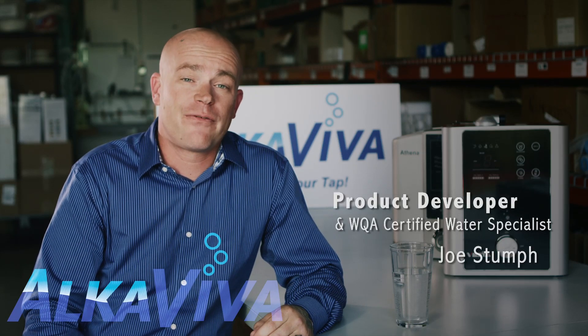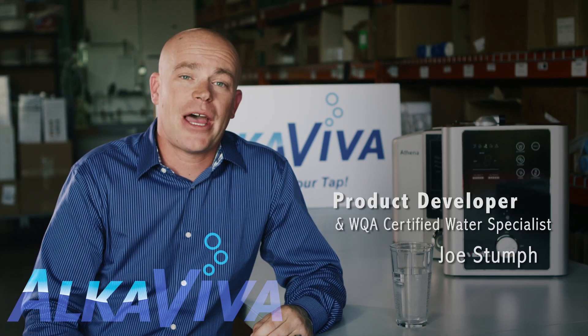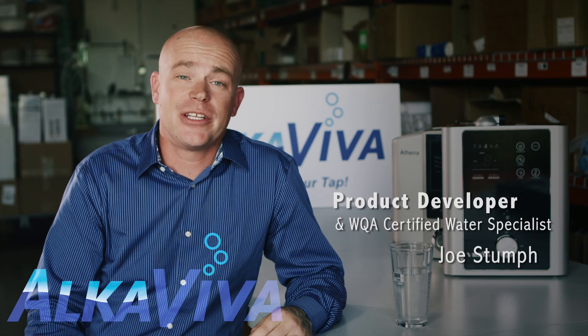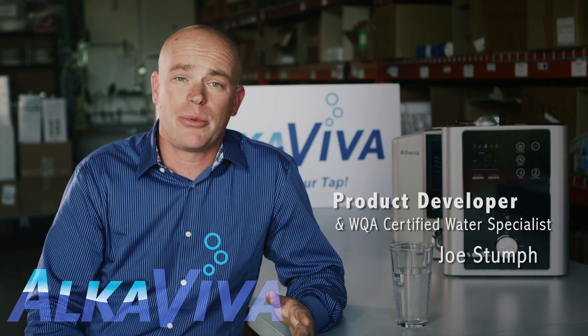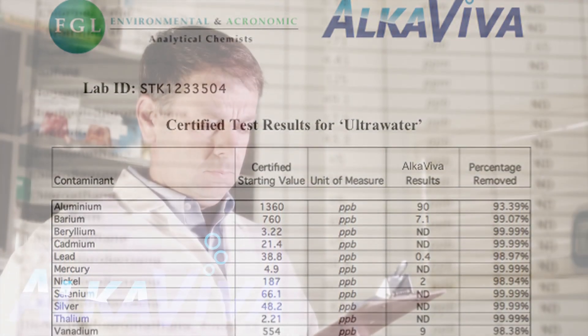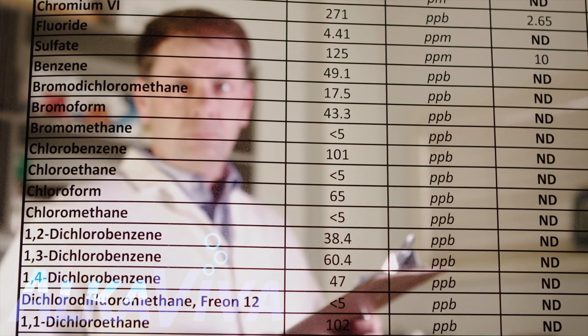I'll never forget the first set of lab reports that came back. I was absolutely in awe at the levels of contamination that were removed — and I mean all across the board: your VOCs, your organic compounds, your chemicals, your disinfectants, your heavy metals.